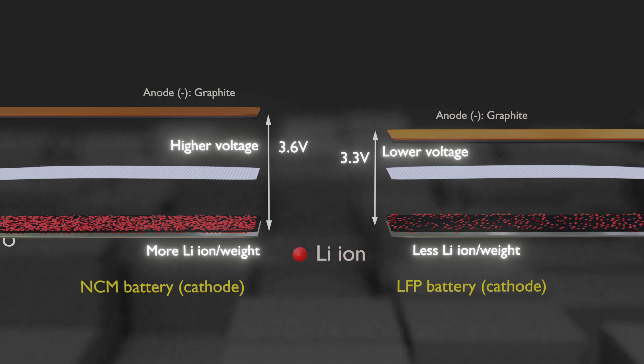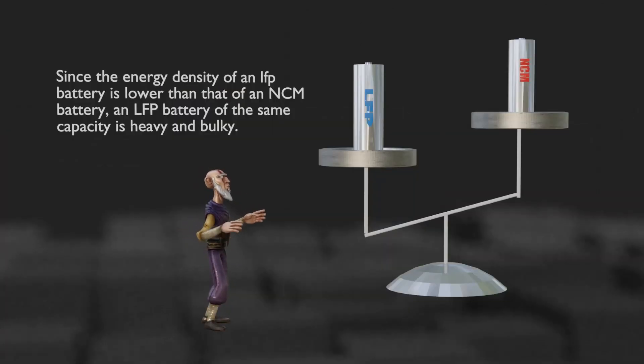However, LFP cathode materials have a relatively low capacity. When LFP is used as a cathode material, the operating voltage is lower than that of NCM or NCA, and the cathode contains a relatively smaller amount of lithium ions. Therefore, when manufacturing a battery cell of the same weight or volume, an LFP battery has about 30% lower capacity than one using NCM cathode material. For that reason, most battery manufacturers have been using NCM instead of LFP.